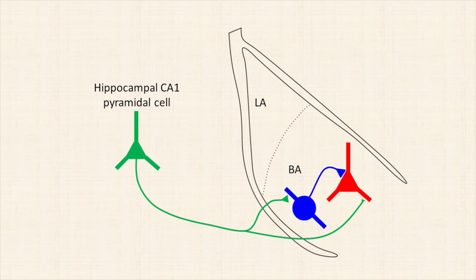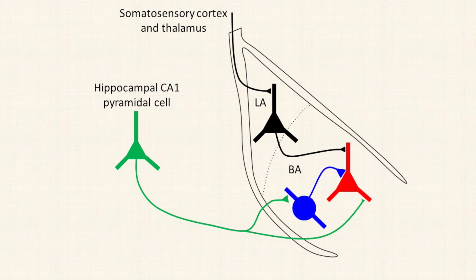So what could be the consequences of these cellular dynamics for synaptic plasticity? The principal neurons of the basal amygdala don't receive input only from ventral CA1 pyramidal cells, but also from the lateral nucleus of the amygdala, which conveys information from somatosensory areas. Therefore, we reasoned that when synaptic inhibition depresses, leading to broader excitation of the principal neurons, those principal neurons may have more time to integrate excitation from lateral amygdala neurons.